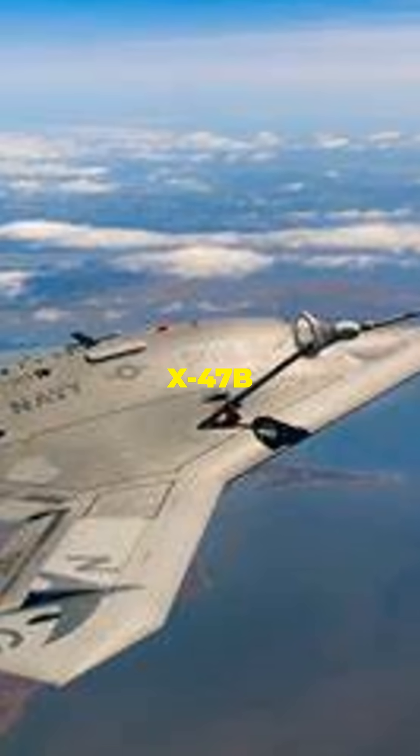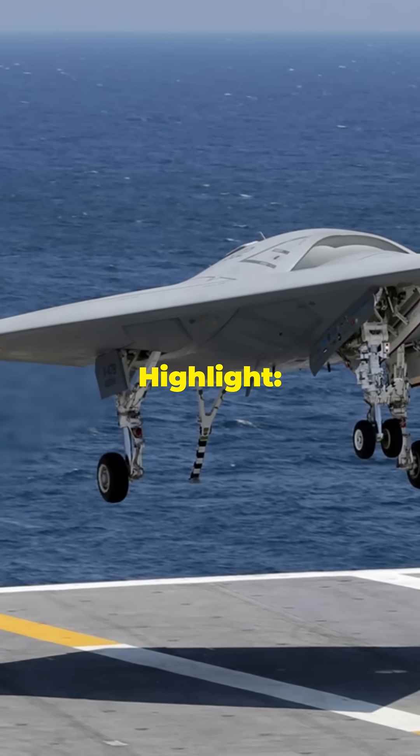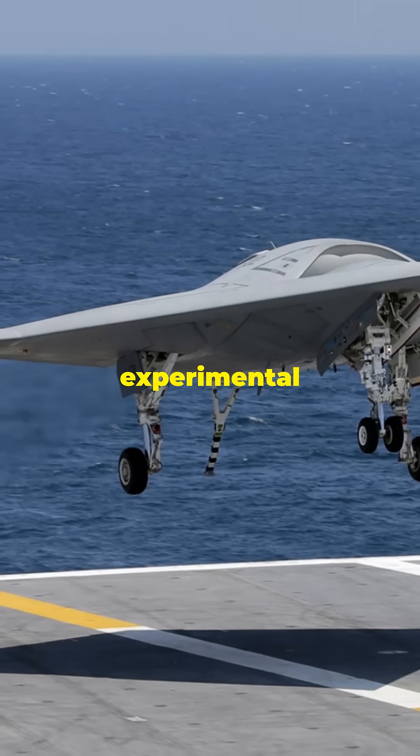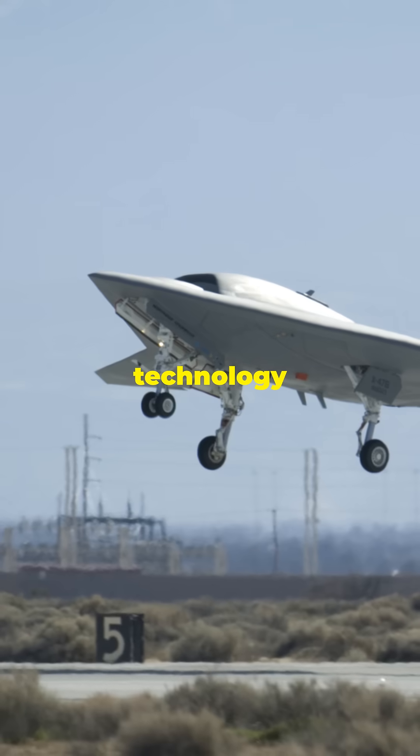Number 10: Northrop Grumman X-47B. Country: United States. Role: Unmanned Combat Air Vehicle (UCAV). The X-47B is an experimental carrier-capable stealth drone, marking a significant step in unmanned stealth technology, with autonomous refueling and landing capabilities on aircraft carriers.